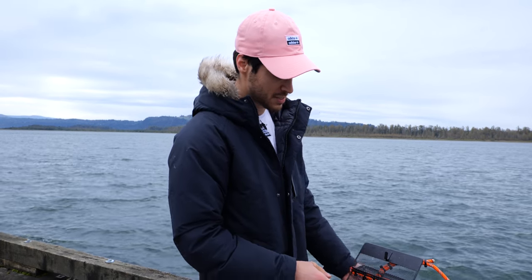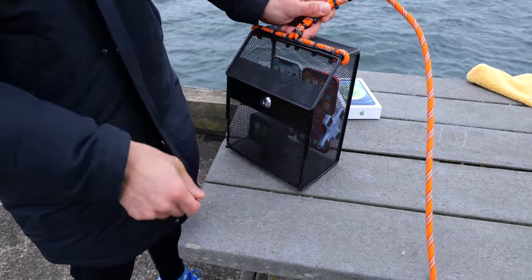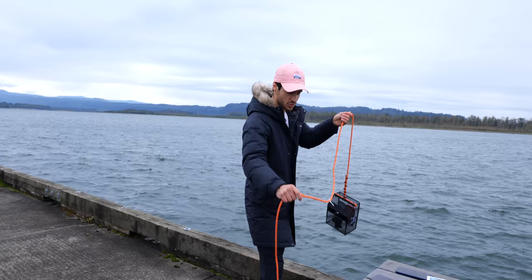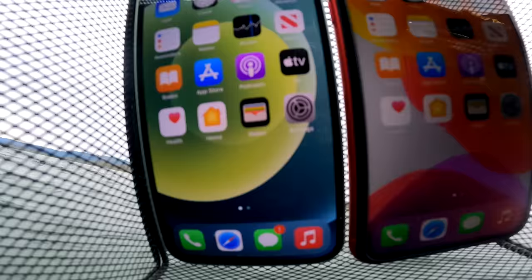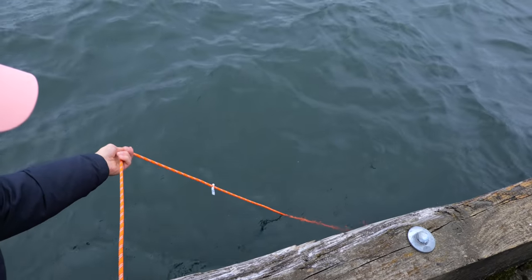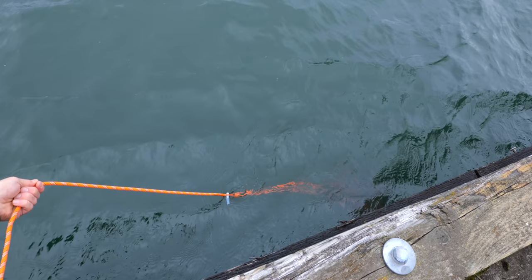For the first test, we're going to drop these in at the iPhone 11's water resistance rating — two meters at 30 minutes. In we go, and starting the timer. We have it locked up just in case any divers get any ideas. We do have a little bit of a current, and we'll have to compensate for that.